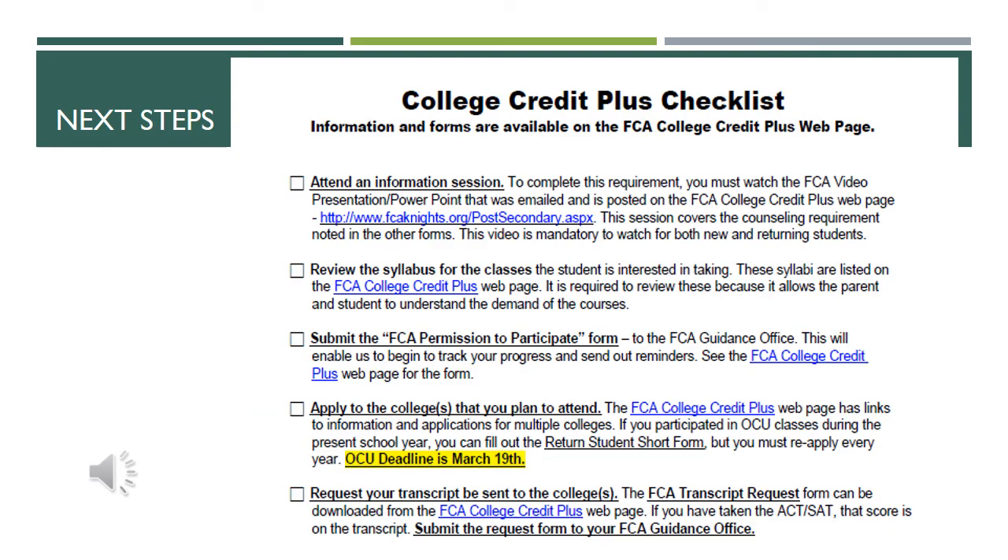One of the key pieces of paperwork throughout this whole process is the College Credit Plus checklist. Please keep this on hand as it gives you information on the next steps and when to complete different items. First, attend an information session — that is what this video is, so you can check that off. Both new and returning CCP students must watch this video. Next, all students and parents need to review the syllabus for the classes the student is interested in taking. They're listed on our website, and reviewing them will allow parents and students to understand the demand of the courses. You will also need to submit the FCA permission to participate form to the guidance office, which will enable us to track your progress and send email reminders.